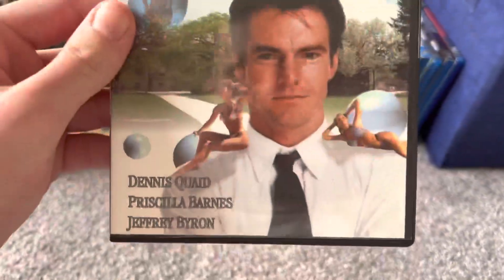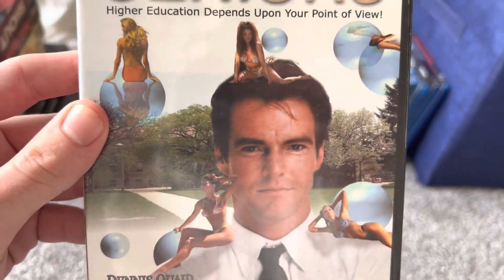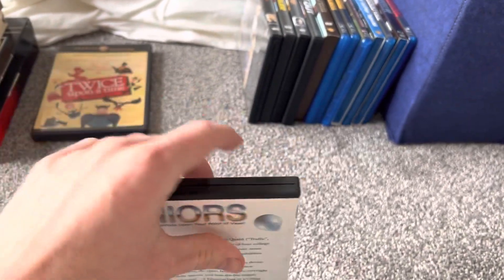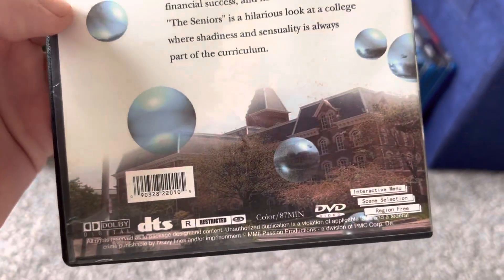The next DVD is one I got at Pat's Record Store on January 27th, a Friday. This movie is from 1978 and has an early role by Dennis Quaid. This movie is in the public domain, I believe. It's released by a company named Passion Productions. I'd seen this DVD multiple times at Pat's Records, so I decided to go ahead and pick it up.